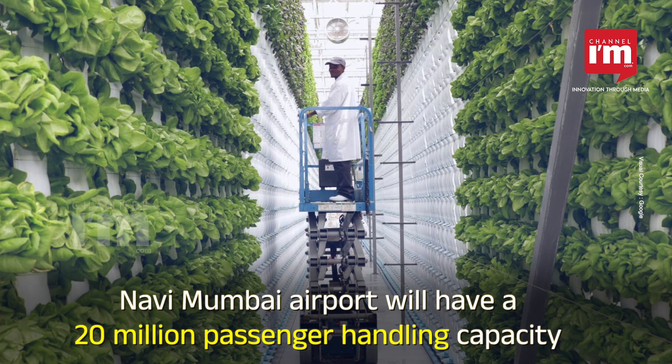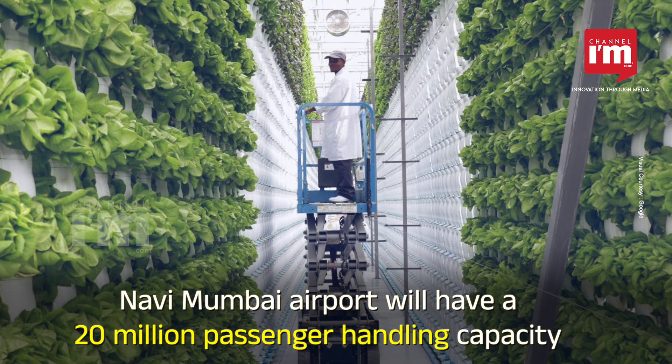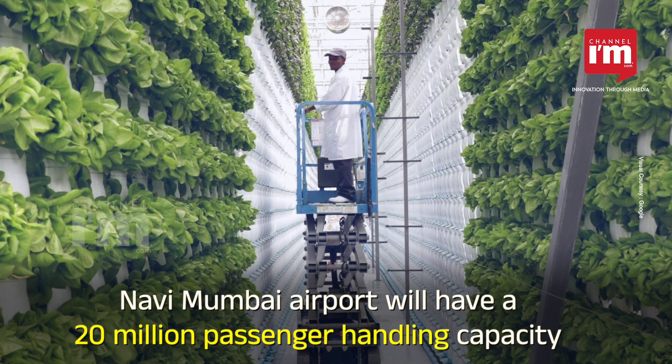With the help of contemporary technology, the UAE's sustainable agriculture journey has been ongoing for some time, and now they are beginning to see the results.